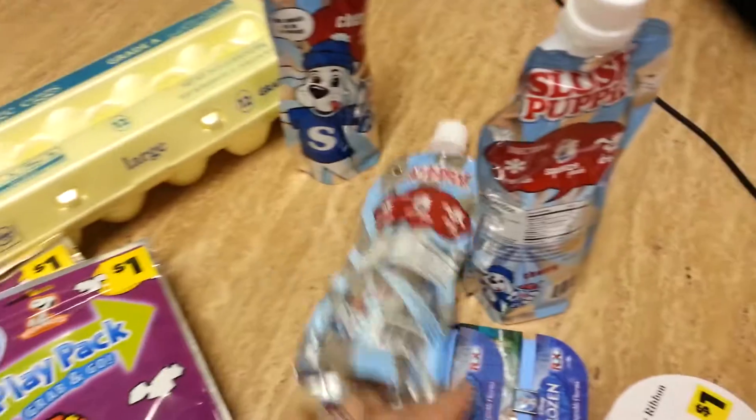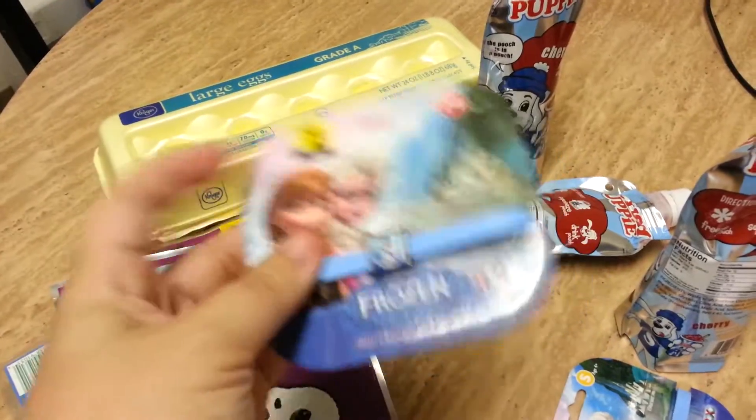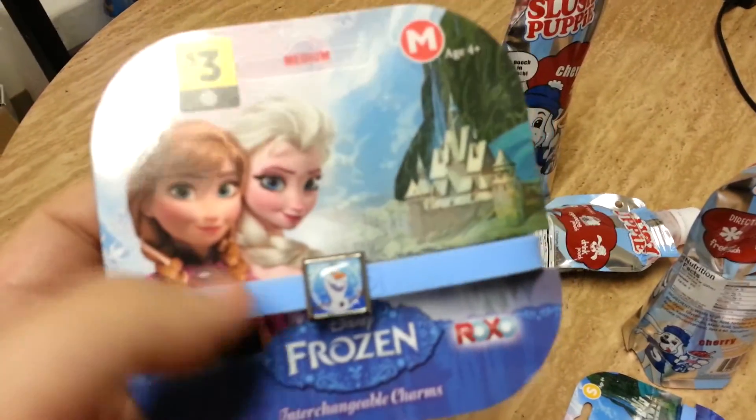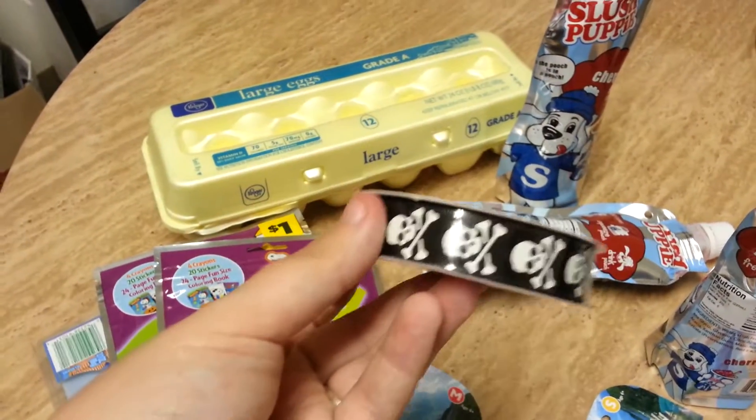I got those for my niece and nephew. They also have Frozen character sets for $3 — there's a purple, a pink, and a blue one with Elsa. I also got some Halloween ribbon that I'll be making something with and posting on the website.